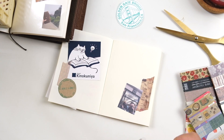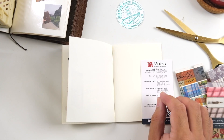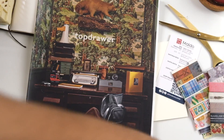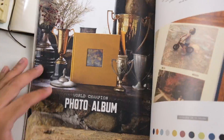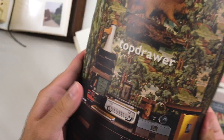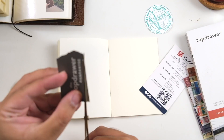On the left hand side of the spread we have a new spread already — this is why I love doing passport size journaling, we're already done! I basically added a bookmark from Kinokuniya for my Kinokuniya spread. And then we're making a spread for Top Drawer, which was the last store we visited that day. This store is amazing — I can't rave enough about it.